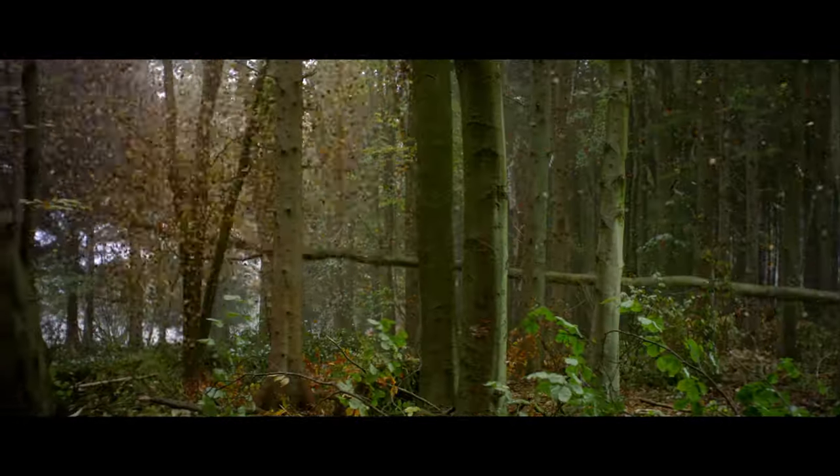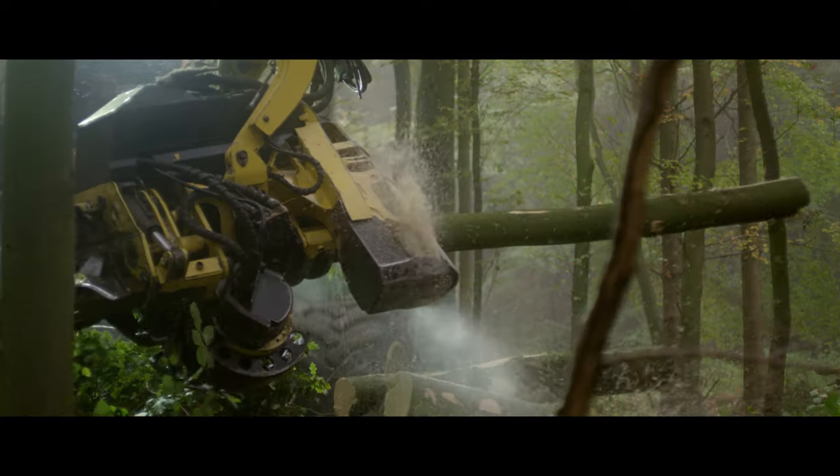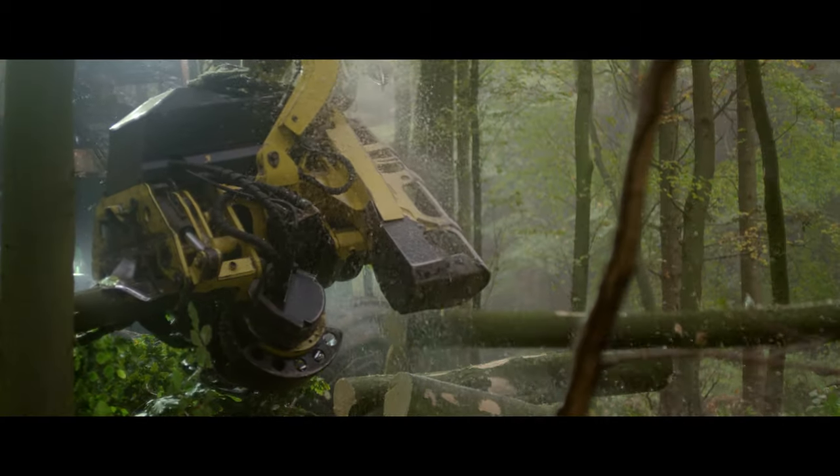Our specialist foresters carefully harvest the smaller, weaker trees to create more space and light for the vigorous trees to grow on.